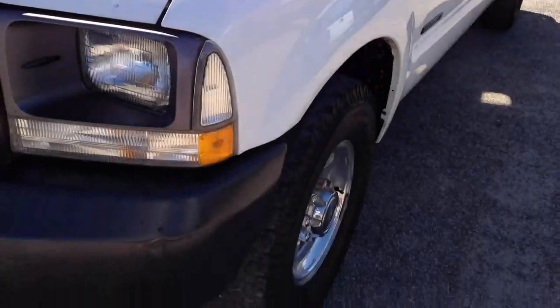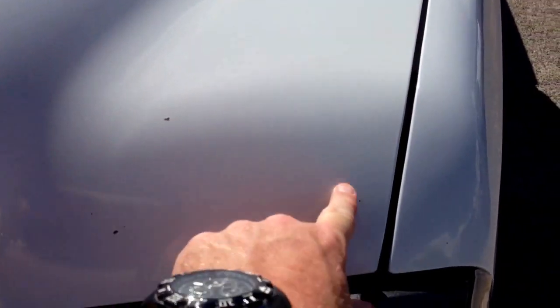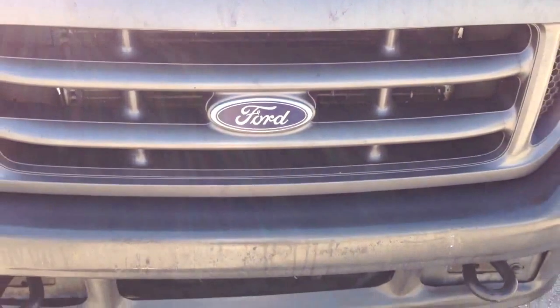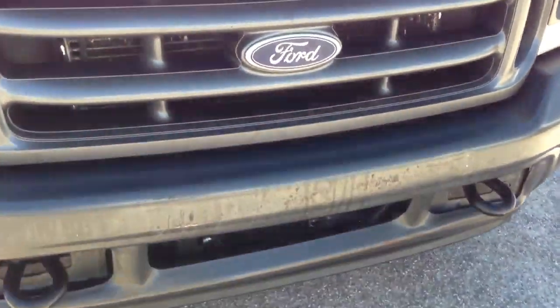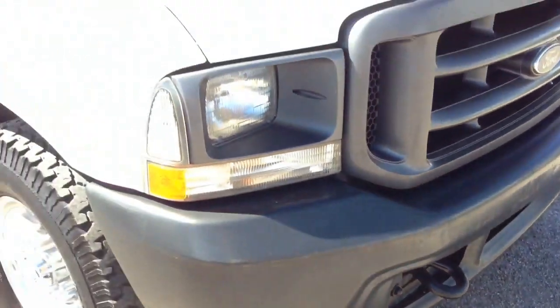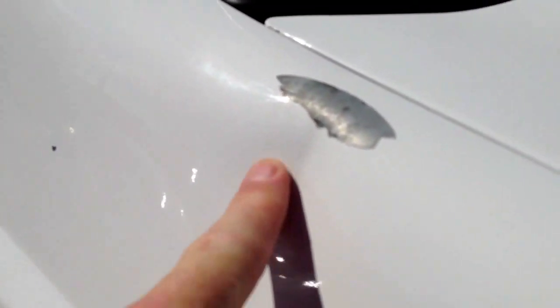Driver front tire looks like it's about 30 or 40% tread. This fender has a couple little nicks. Obviously you're not looking for a beauty in an XL version of a two-wheel drive F-250, but it's my job to show you what you're buying just in case you are looking for a show truck — this is not it. There are rock chips and chips here, something here, and a little bit of a ding right there.